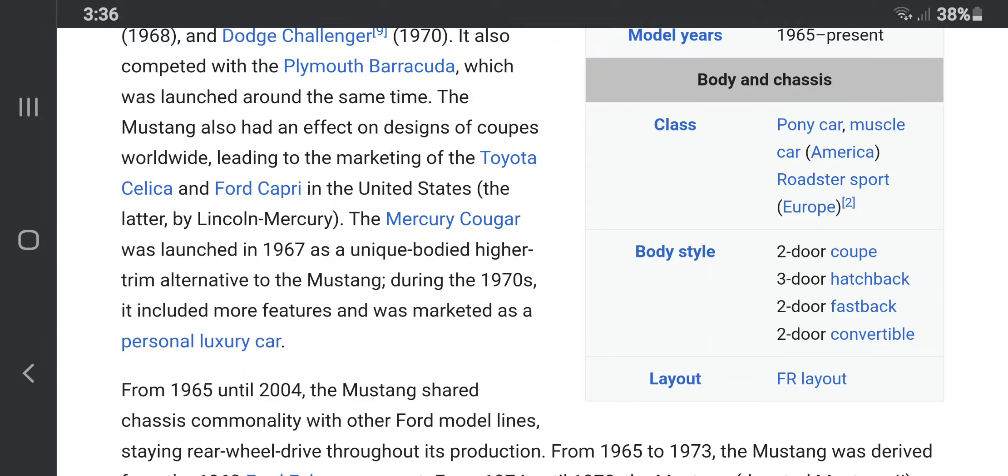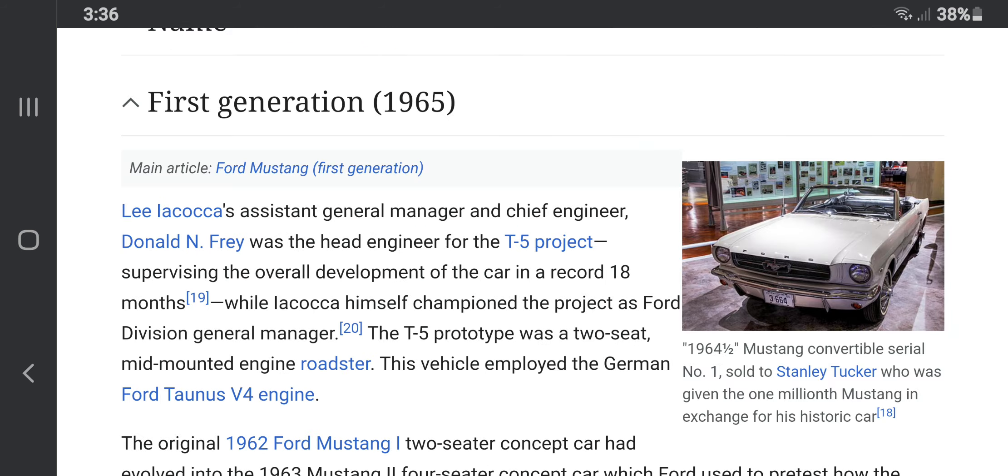Hey everyone, you're in for a wild ride because we're going to discuss the backstory of the Ford Mustang. So what happened to the Ford Mustang and what did it look like before it became a muscle car?